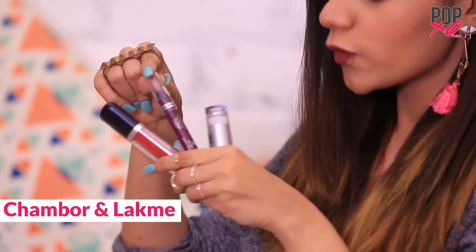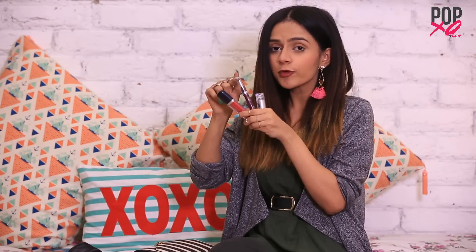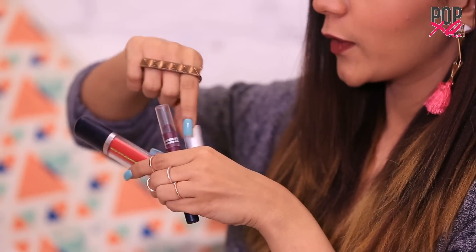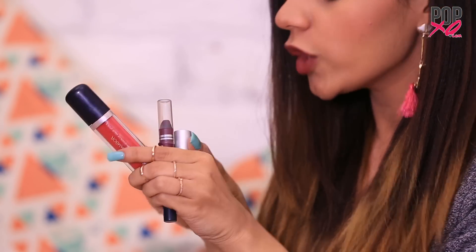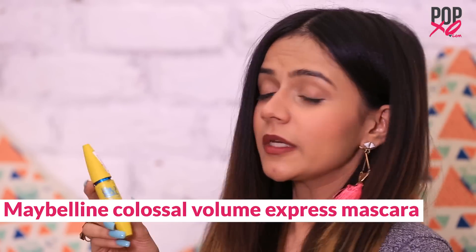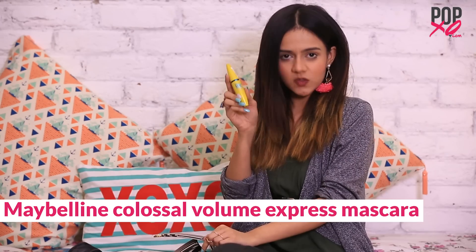So these three are my top three dark lipsticks. This one's from Chambour, which is a classic red. This one's also from Chambour, which is a beautiful wine color. And this one is from Lakme, which is a gorgeous brown shade. That's it for lipsticks. Moving on — this is the mascara I use: the Maybelline Colorshore Volume Express Mascara.